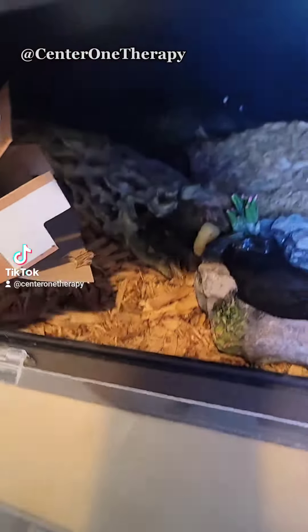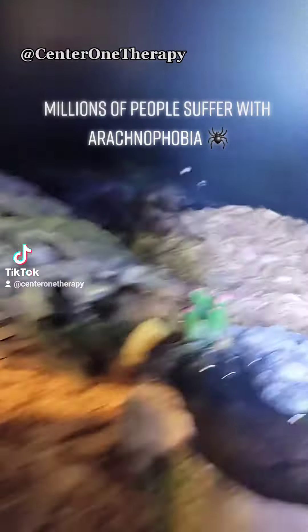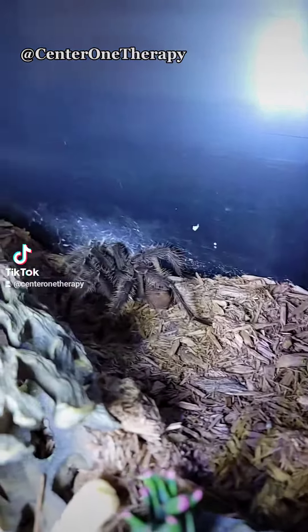Put in a couple of them. Oh, look — she went right after it! She just devoured it. Look at those crickets.